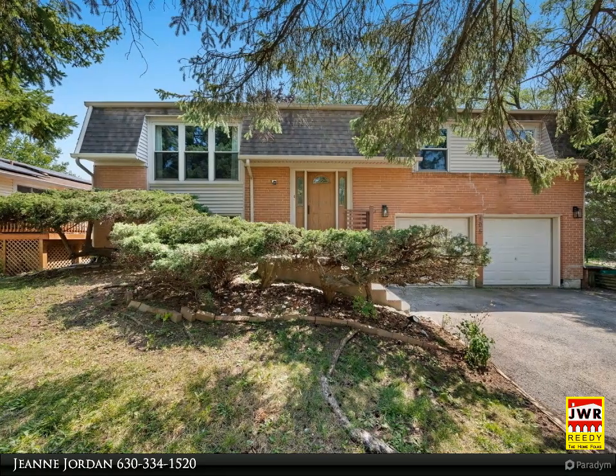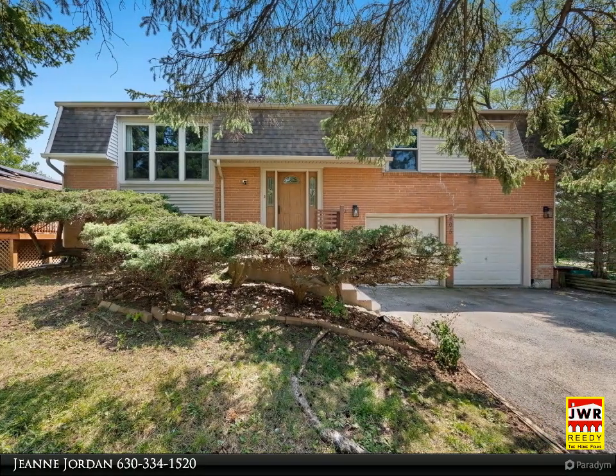Don't miss this Winston Woods raised ranch with 4 bedrooms and 2 full bathrooms.